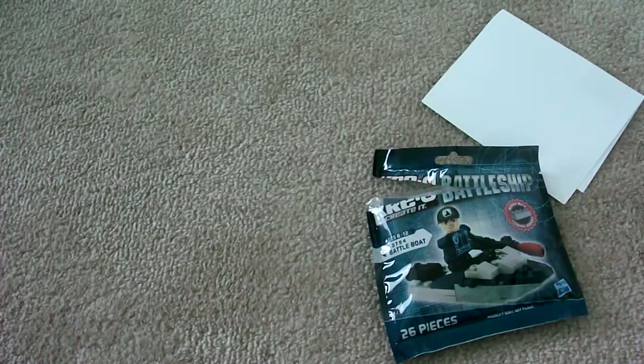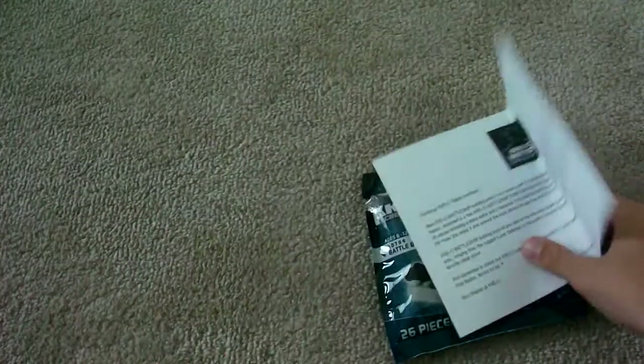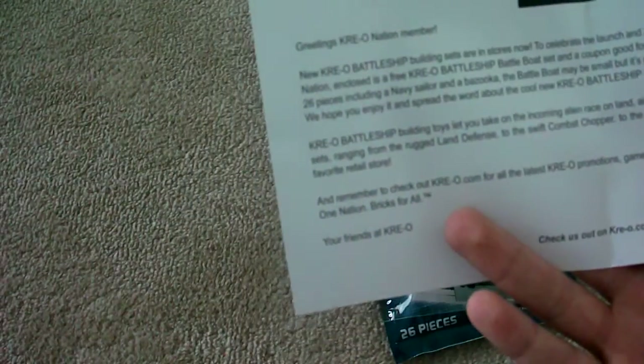On the note — I'll give you an up-close to see what it says — you can probably read it pretty well. It says: Greetings, Kreo Nation. Remember, thank you for being a good and loyal customer.